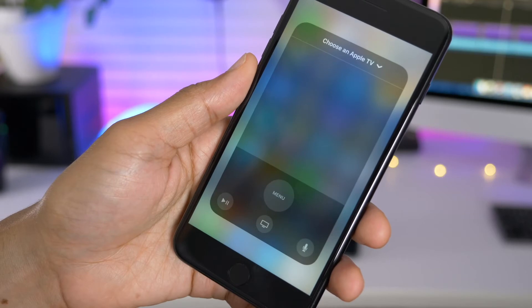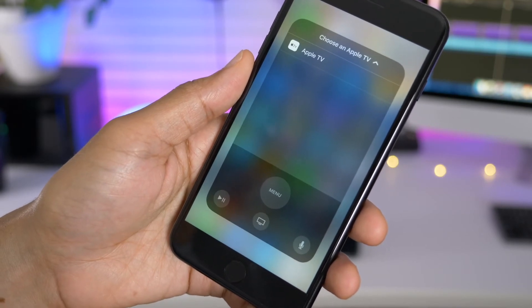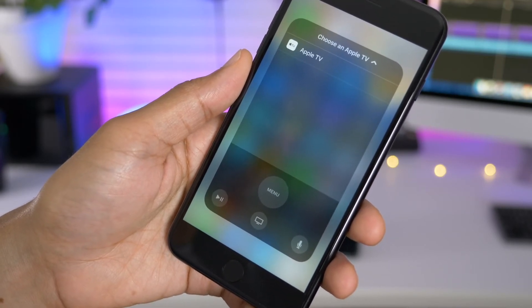Instead of needing 3D Touch, you can now simply tap on the Apple TV remote shortcut in Control Center to open up the remote.